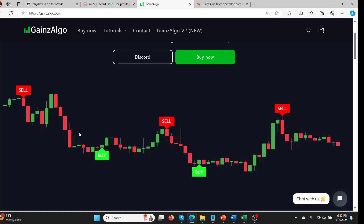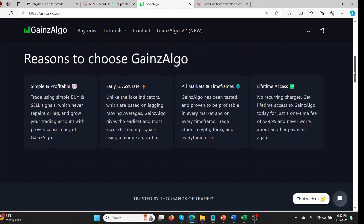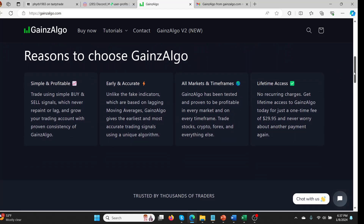You look at their website and you've got a sell and then a buy. It looks pretty nice — that would be a nice short. Nothing absolutely incredibly amazing, but decent. So I started reading through the different parts of their website. The lifetime access looks very good. One-time fee of $29.95, never worry about another payment. That is really doable for a lot of people.